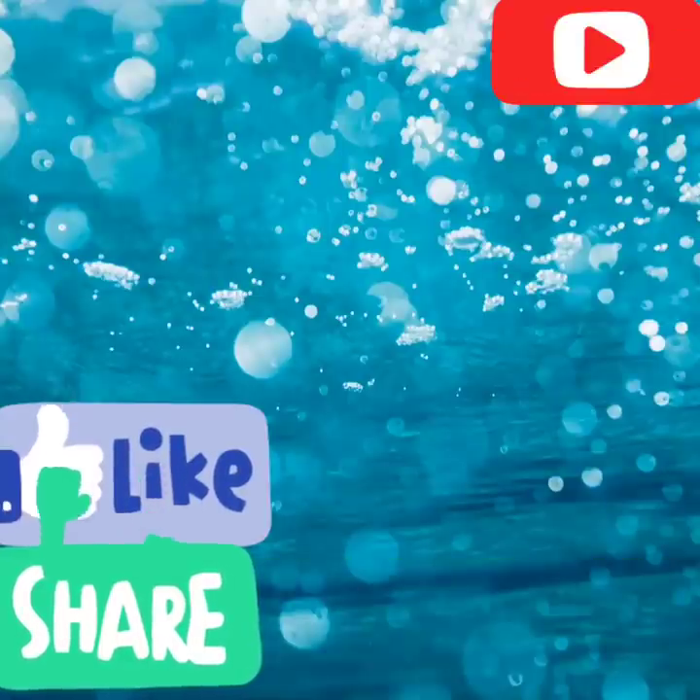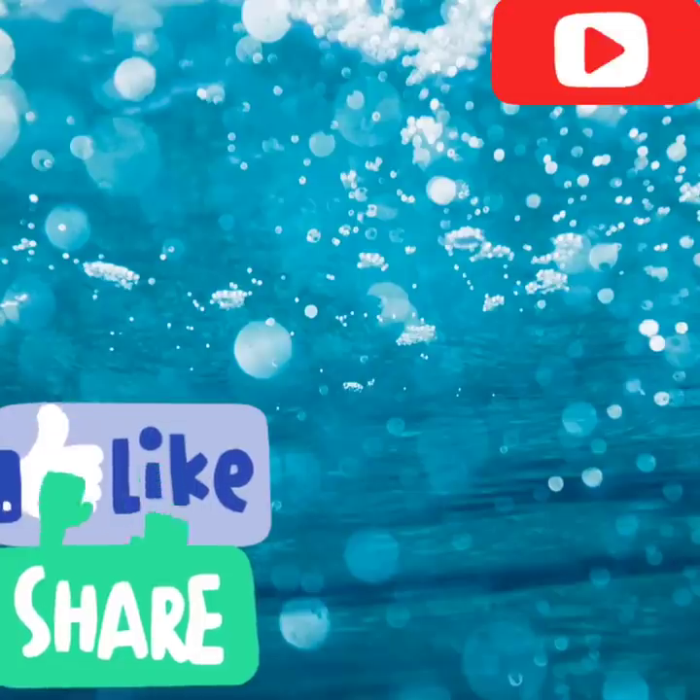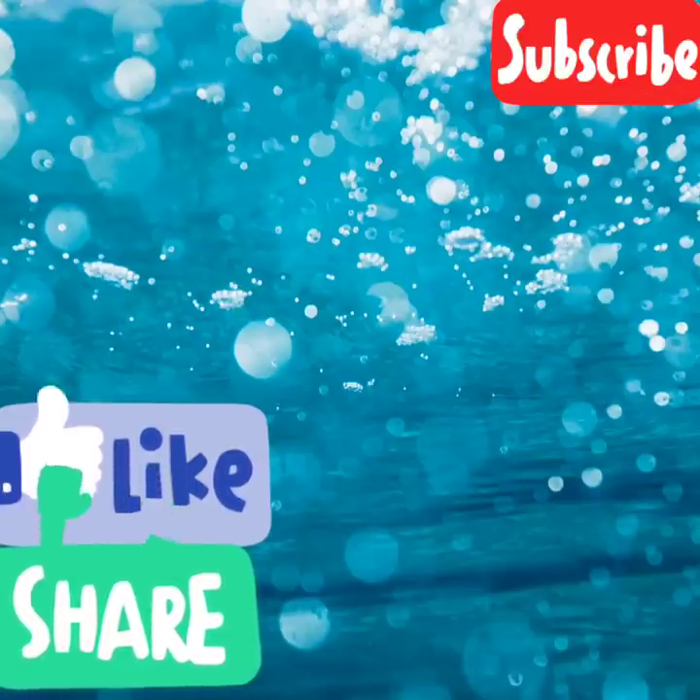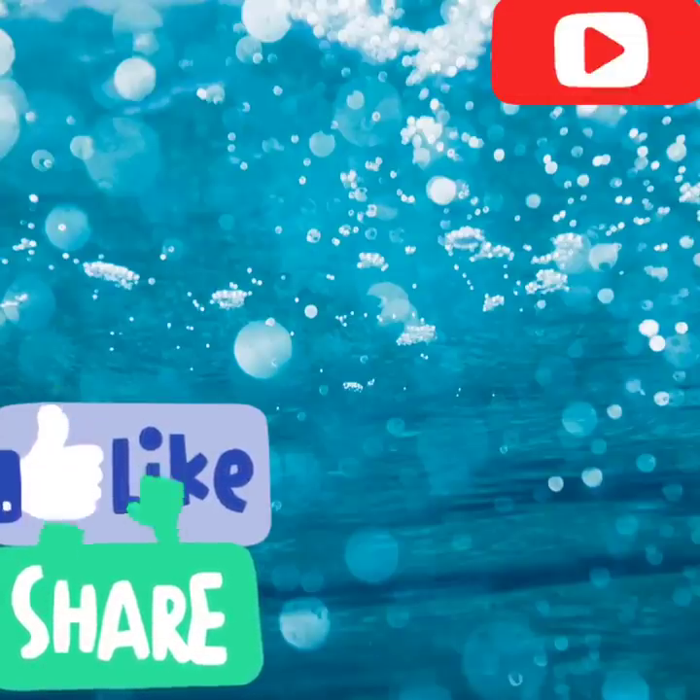Thank you guys so much for watching. I truly appreciate all your love and support. If you haven't seen these videos yet, be sure to click on them - you do not want to miss out on these amazing deals. And as I always say, don't be stressing so you can count your blessings. Bye for now.